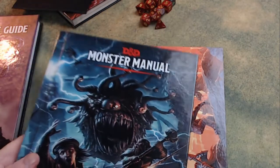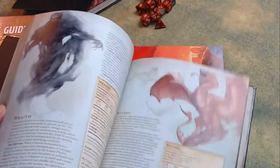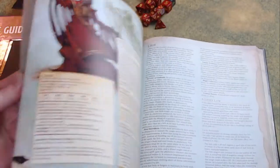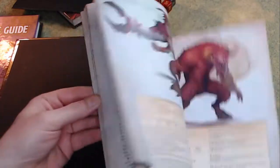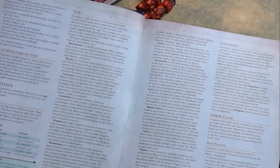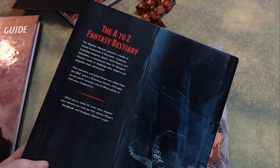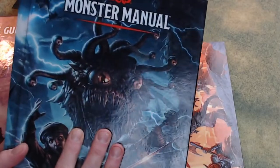Next up is the Monster Manual. This is also very essential if you're going to be the Dungeon Master. Basically, in a nutshell, this is dozens upon dozens of various monsters to throw at your players to give them a challenge. It includes all their stats, brief descriptions, a stat block — as it's known — so you can run the monsters easily in a game session, as well as descriptions to help you use the monsters. This would be the next book you want to get your hands on.